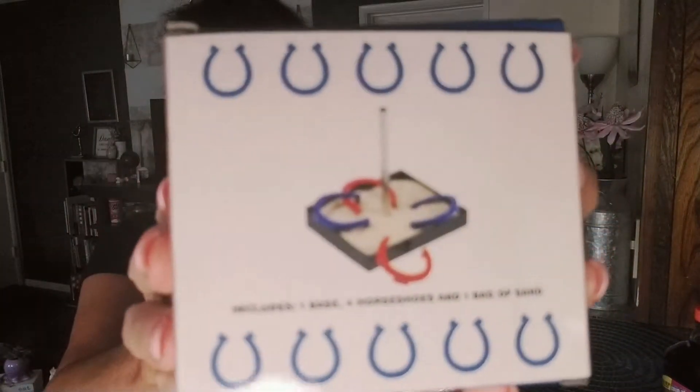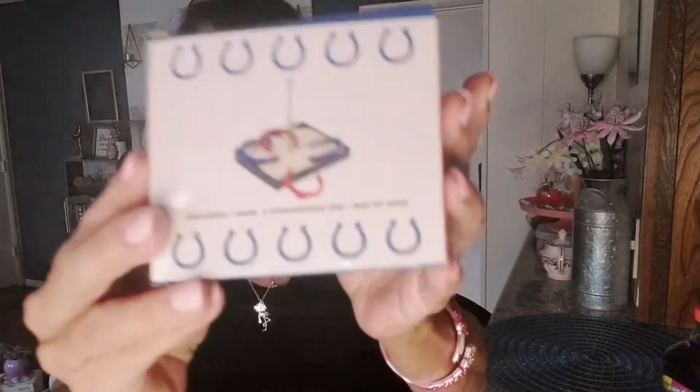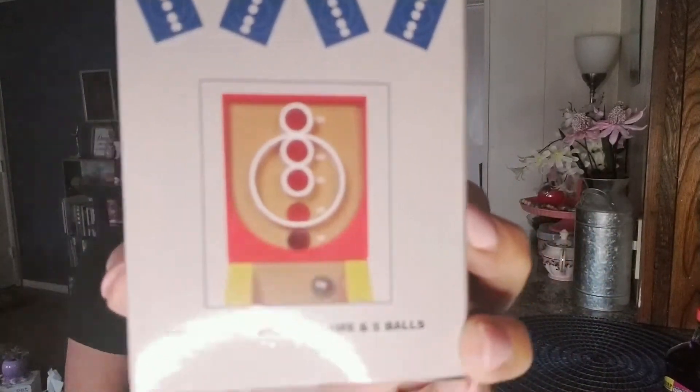This one is desktop horseshoes — I'm not going to take everything out to keep the video from running too long, but it feels really heavy and looks like a lot of fun. It includes a base, horseshoes, and a bag of sand. And lastly I got the desktop arcade ball — you guys probably know that arcade game. There was also tabletop hockey and other options, but that's the one I grabbed. These are going to be a lot of fun to mess around with.